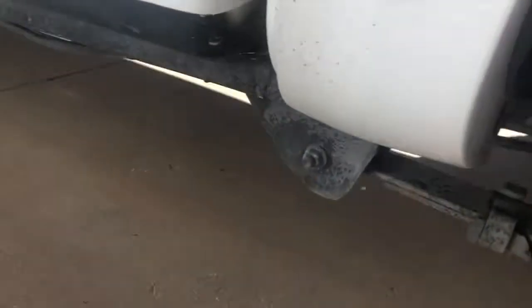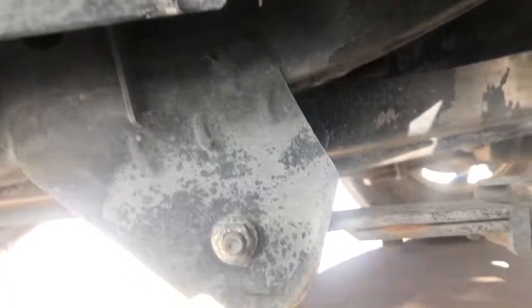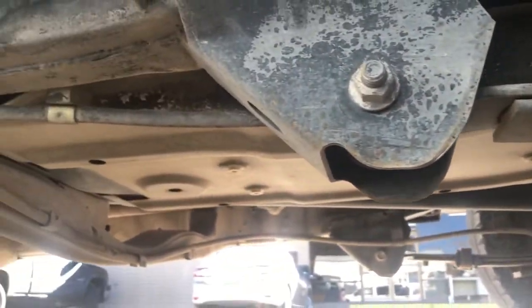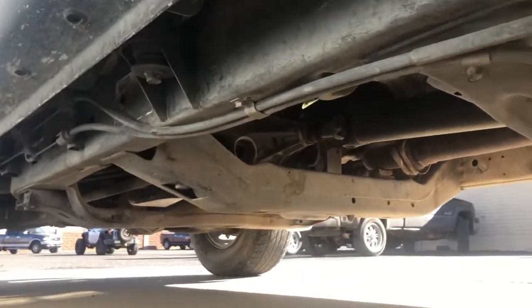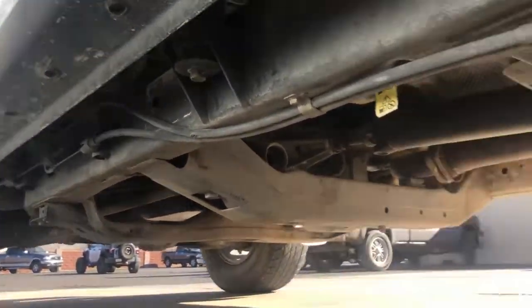Taking a look underneath — it's got some white powdery look to it, but that looks like white dirt, not rust at all. Actually awesome. Yeah, not a Canadian truck.